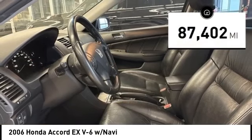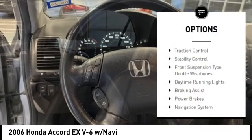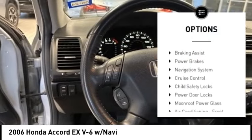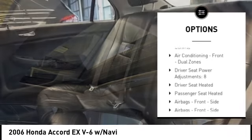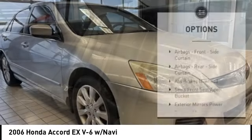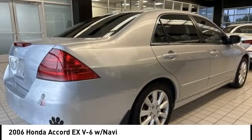This vehicle has less than 90,000 miles. Here are some of this vehicle's great options: traction control, stability control, front suspension type double wishbones, daytime running lights, braking assist, power brakes, navigation system, cruise control, child safety locks, and power door locks.